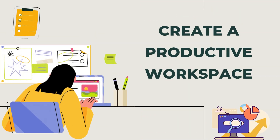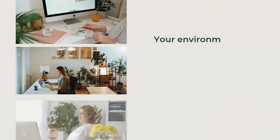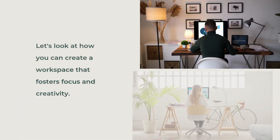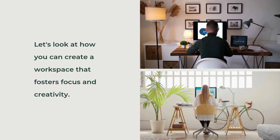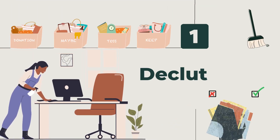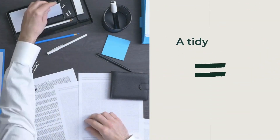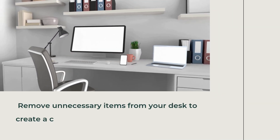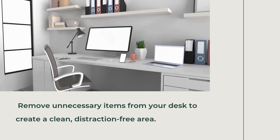Create a Productive Workspace. Your environment plays a significant role in your productivity and mood. Let's look at how you can create a workspace that fosters focus and creativity. First, Declutter — a tidy space equals a tidy mind. Remove unnecessary items from your desk to create a clean, distraction-free area.